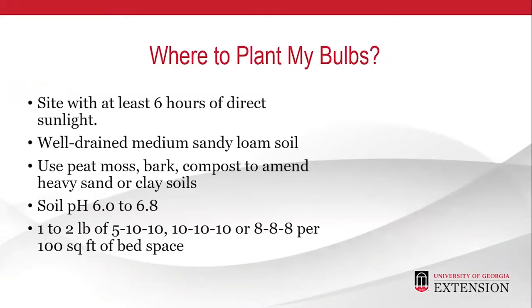Where to plant your bulbs? Before you consider planting, there are two very important things to do. Number one, have your soil tested. This can be done by taking a soil sample to your local extension office. They will send it to UGA, and UGA will send you recommendations for amending your soil. In the absence of a soil test, you may add one to two pounds of 5-10-10, 10-10-10, or 8-8-8 fertilizer to 100 square feet of your flower bed.